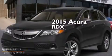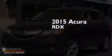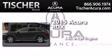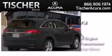This is a brand new 2015 Acura RDX. It has a 3.5 liter 6-cylinder engine, an automatic transmission, and all-wheel drive.